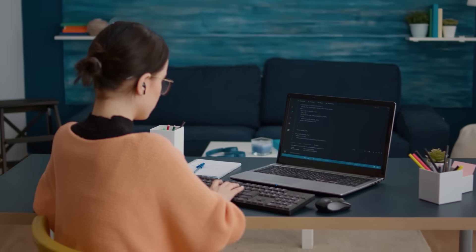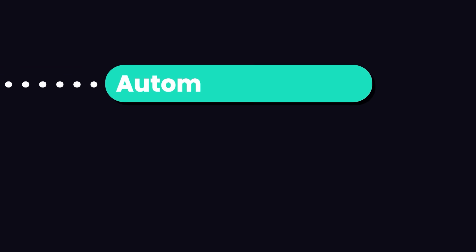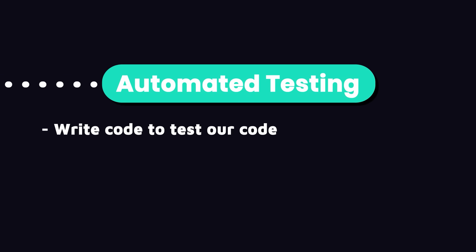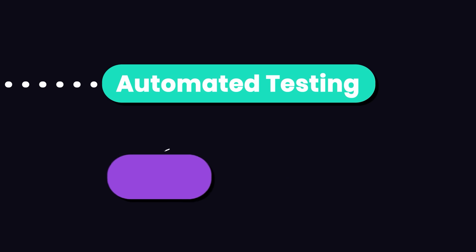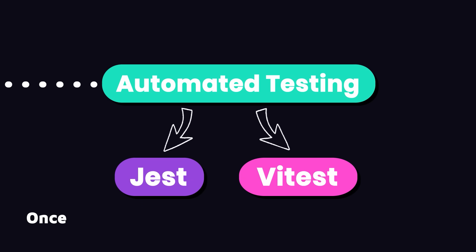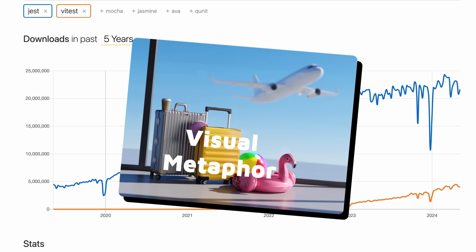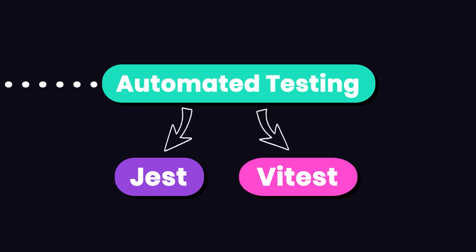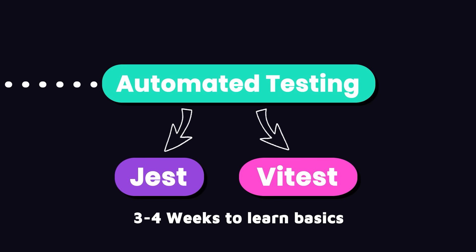Another key skill employers are looking for, especially in senior developers, is automated testing. With automated testing, we can write code to test our code and make sure it functions correctly, minimizing bugs and enhancing the overall quality of our applications. The two most popular testing frameworks are Jest and Vitest, which are pretty similar — once you learn one, you can learn the other quickly. Jest is the most popular, but newer projects often use Vitest. Three to four weeks is enough to learn the essence of Jest and automated testing principles.